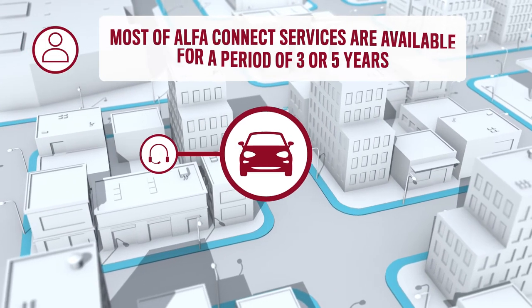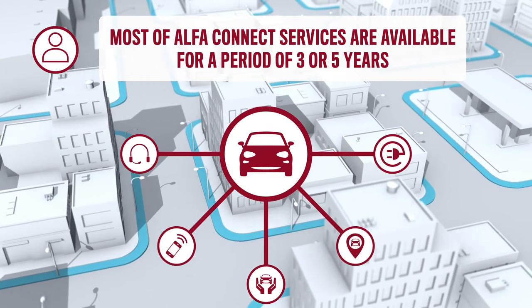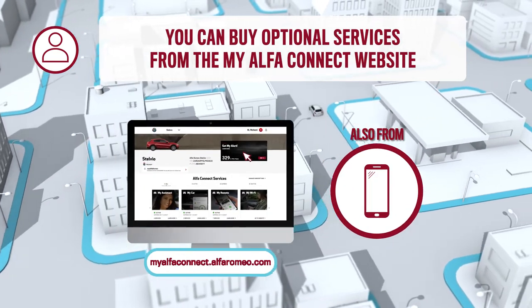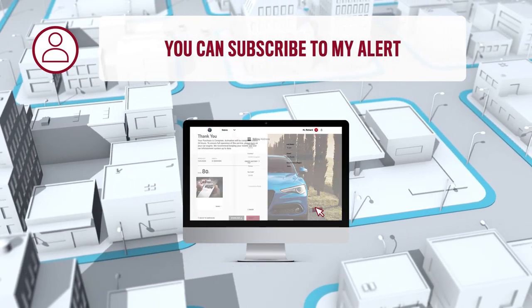Most of AlphaConnect services are available for a period of 3 or 5 years. Want more? You can buy optional services directly from the website, like the MyAlert service to receive alerts and support in case of theft of your vehicle.